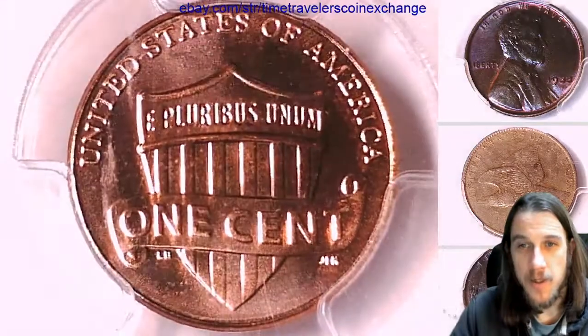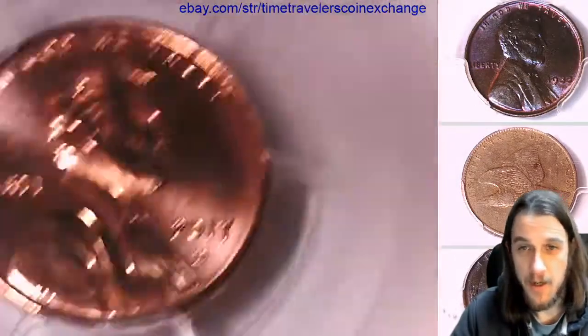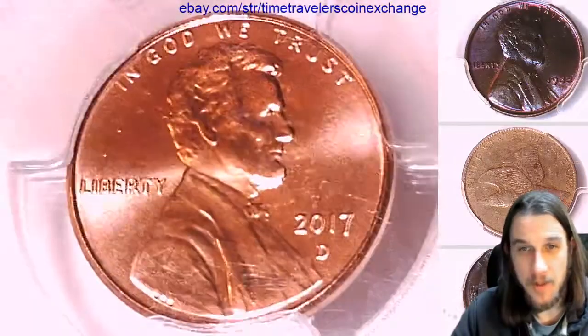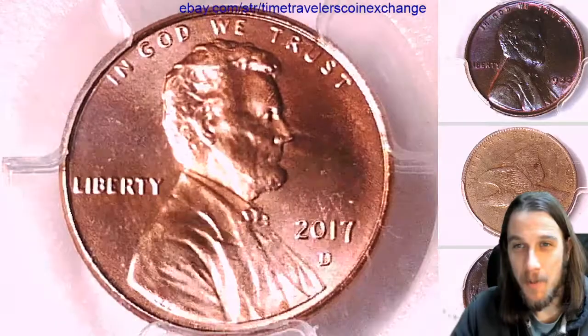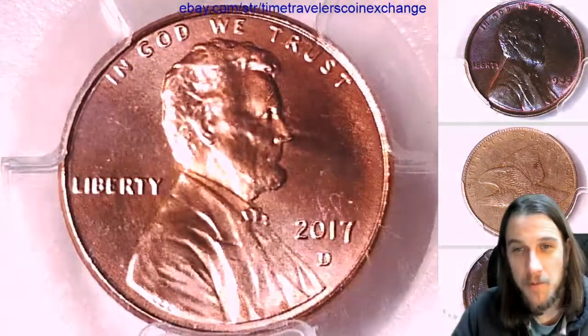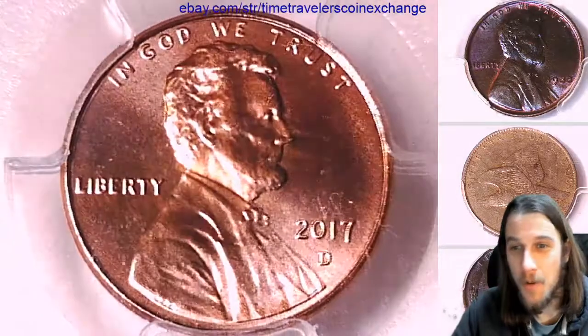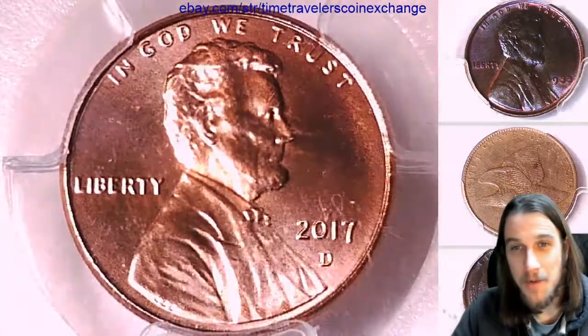I'm not 100% sure what's going on with my camera and my lights. They got knocked around a bit the last couple of days, and I'm sorry — I set them up the best I could, but I only had so much time today. It was either sit here fixing the lights all day or make some videos for you guys, so I got some videos for you guys.